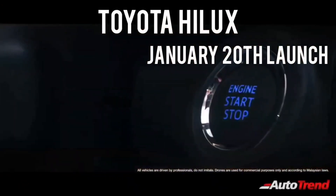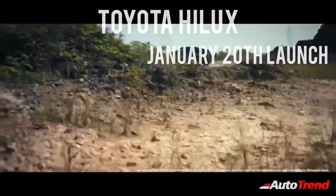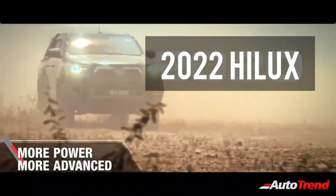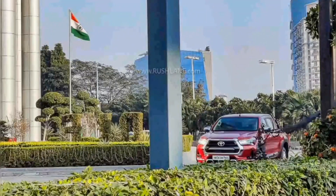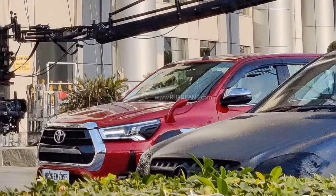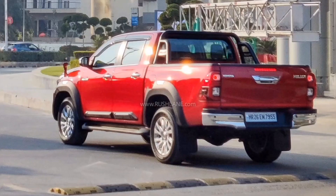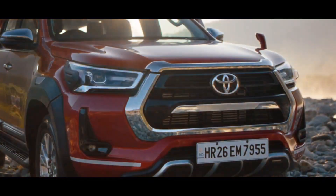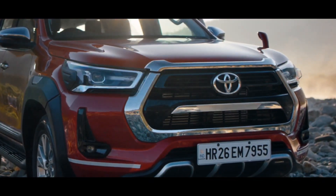Hello everyone, welcome back to RO10 TV, this is Sveplajesh. Toyota India is ready to launch the all-new 2022 Toyota Hilux pickup truck in India. This new 2022 Hilux pickup truck has been spotted completely undisguised during the TV commercial shoot. Toyota India has also released a couple of teasers indicating that this new Hilux pickup truck will be launched on the 20th of January.